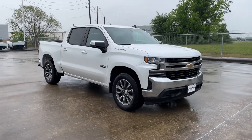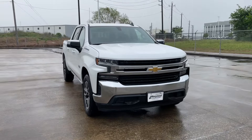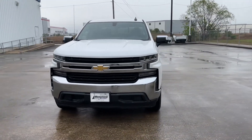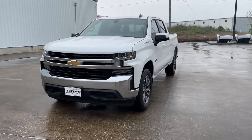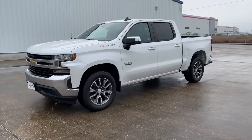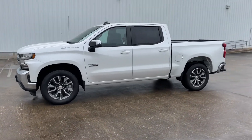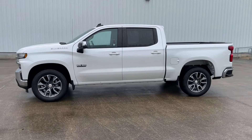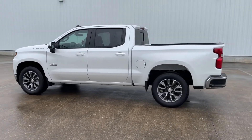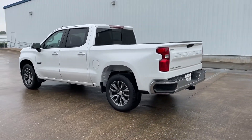My current tester is the LT trim finished in Iridescent Pearl Tricoat color, which is a $995 option, and has the Jet Black cloth interior. It has a starting sticker price of $42,400. My tester also has the $2,000 optional Texas Edition Plus package, which includes 20-inch painted wheels, the 8-inch HD color screen, the HD rear camera, and many more. They also added the 5.3-liter V8 and the trailer brake control, bringing the window sticker to $48,700 after options, shipping, and handling.